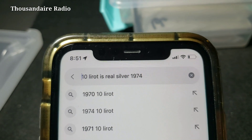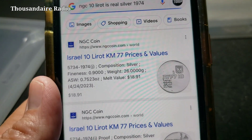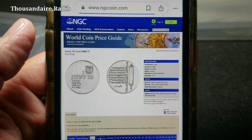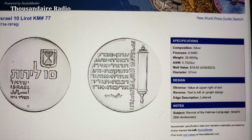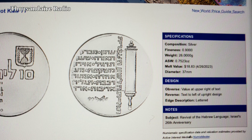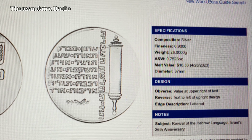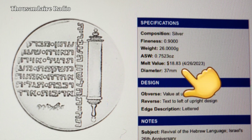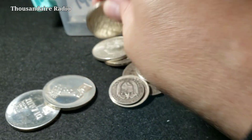Now I can just go back to NGC and type in 10 lirits, Israeli 1974. I like to look up the ASW — that's the actual silver weight. I couldn't read Hebrew, so I just looked it up with Google Lens to kick off the search. It's 0.7523 troy ounces of silver. It even tells you that the melt value is $18.83 today. So we know it's a 1974 10 lirits.